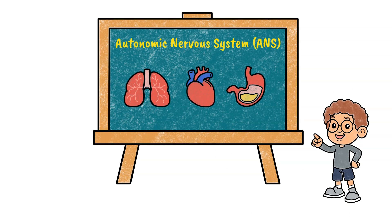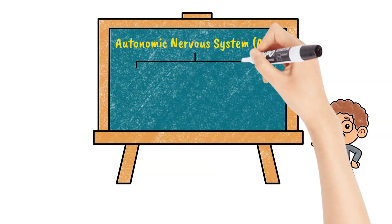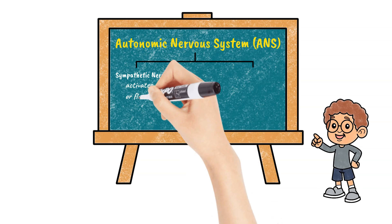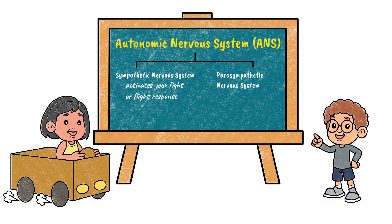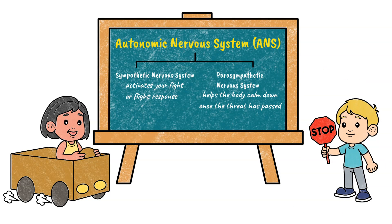The ANS has two parts that each play a role in your body's fight-flight-freeze response. The first part is the sympathetic nervous system, which activates your fight-or-flight response like a gas pedal on a car. The other part is the parasympathetic nervous system, which acts as a brake and helps the body calm down once the threat has passed.